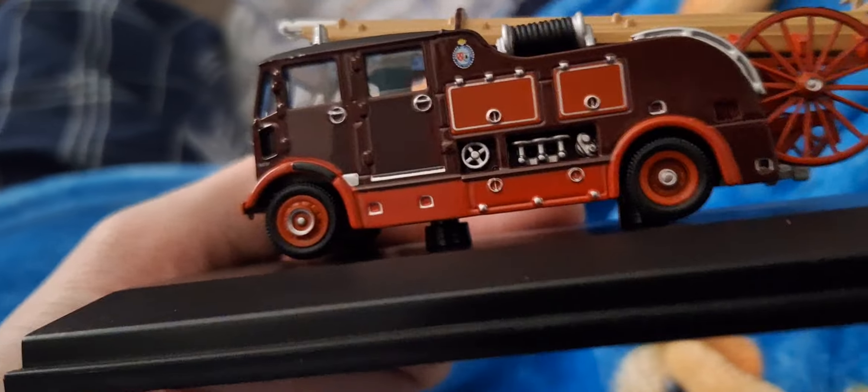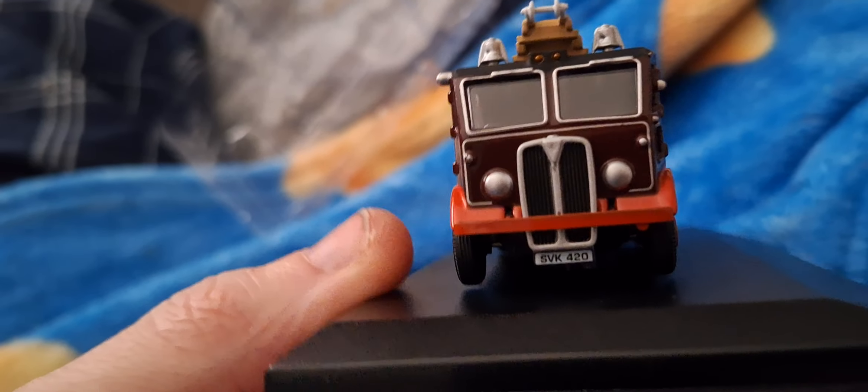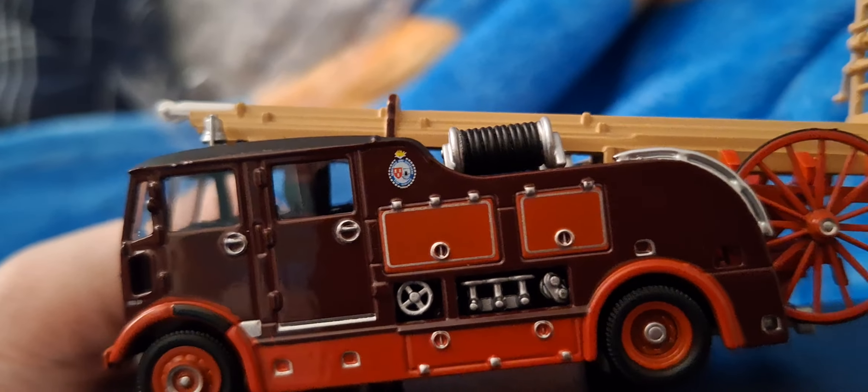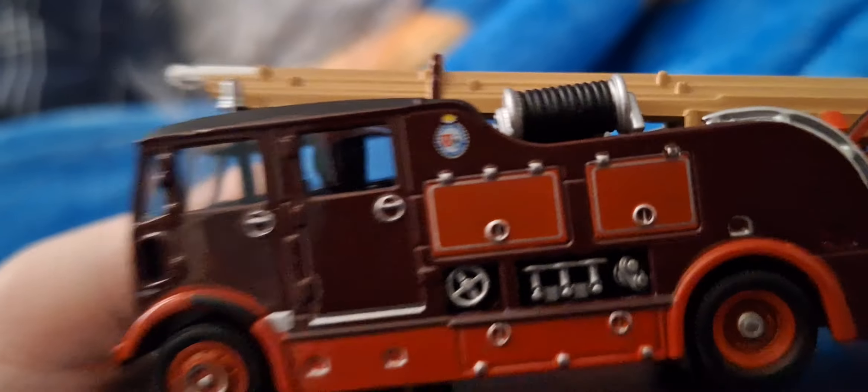Here is the Newcastle and Gateshead Fire Brigade Intermediate 3 pump SVK-4220. We do have lockers — the Crescent Top Joint Fire Brigade.